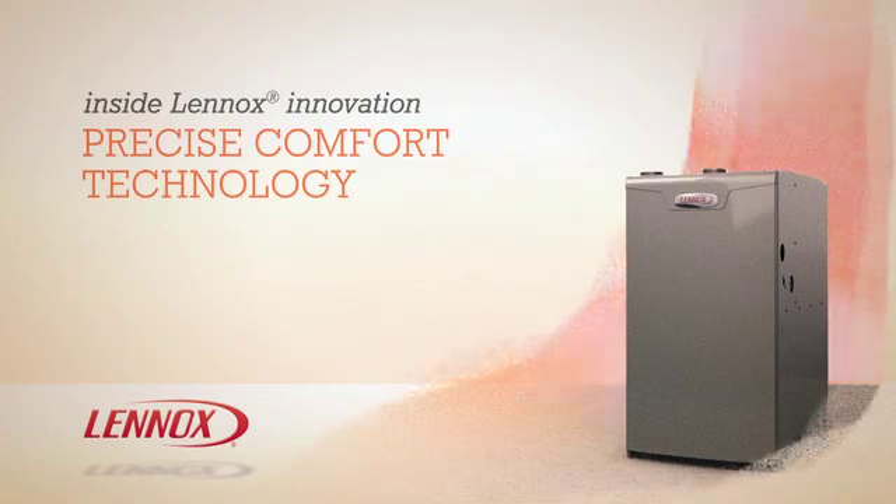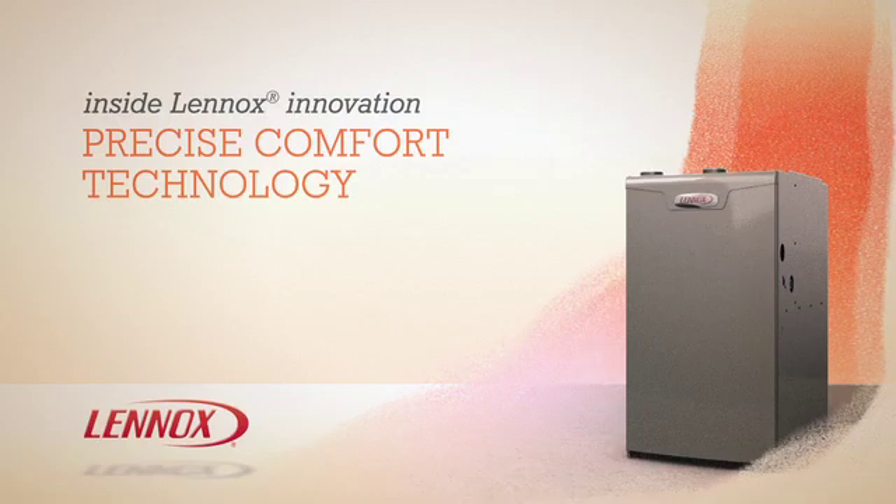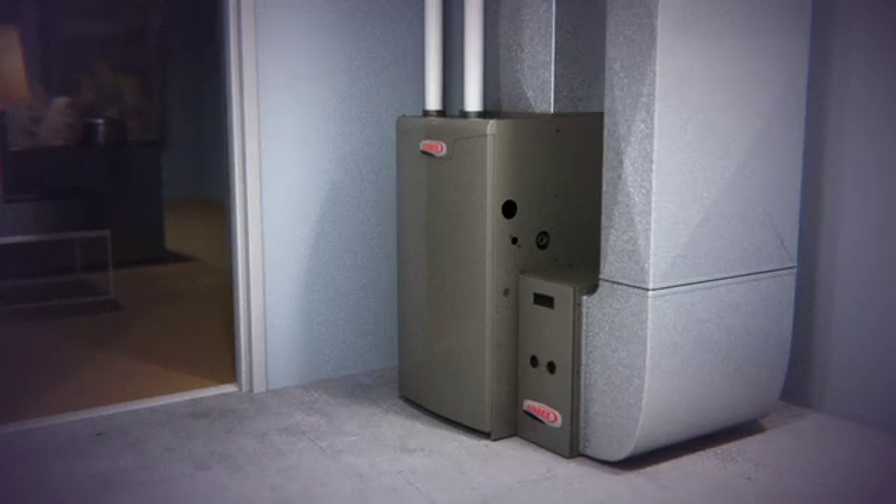Lennox Precise Comfort Technology is an innovative way to maintain efficiency while providing greater comfort than any single-stage furnace. To demonstrate the difference, let's first take a look at a conventional single-stage furnace during the winter.